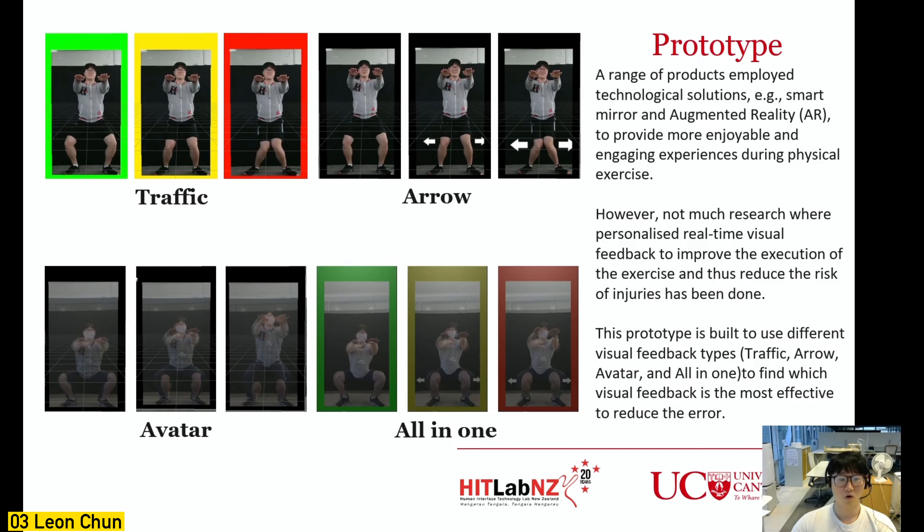For avatar visual feedback, the best squat form of the participant is recorded and the recorded video is overlaid on screen so the participant can follow their avatar. Finally, all-in-one is a combination of all these visual feedback types.